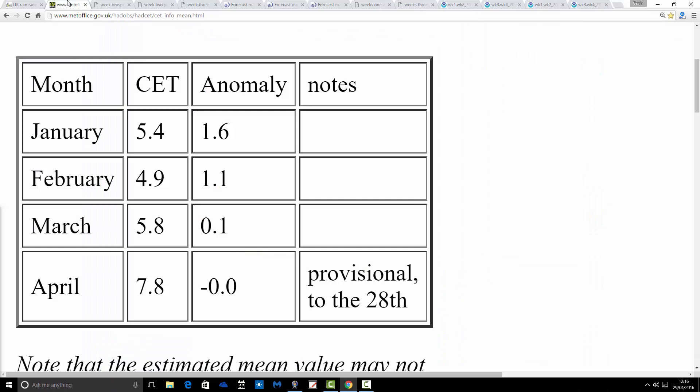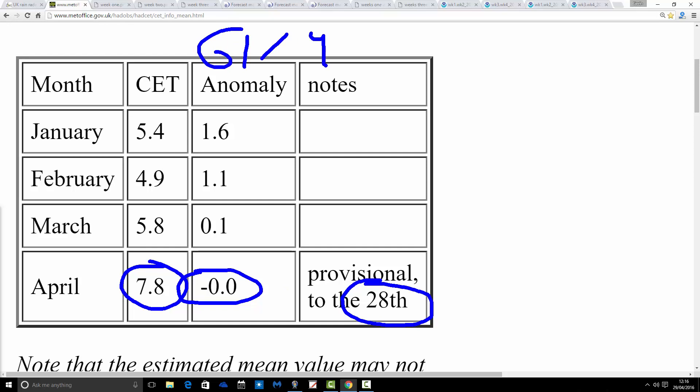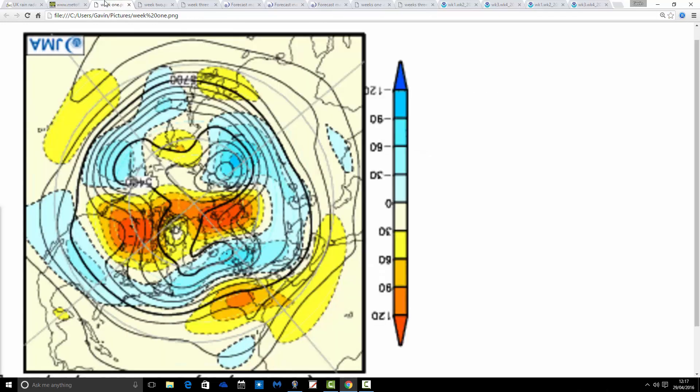Let's have a look at central England temperatures to see how that cold night on Wednesday into Thursday morning has affected things. This is the latest CET return from Hadley, provisional up to the 28th, standing at 7.8 degrees — we've lost a couple of tenths of a degree. An anomaly of 0.0, so bang on average. This is based on the 1961 to 1990 average, which encompasses the really cold decade of the 1960s. Compared to a more modern average it would be even cooler, and it's going to be corrected downwards as well — so I do think we're going to get a colder than average month when we tally up the final figures.